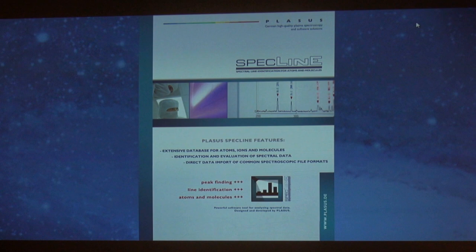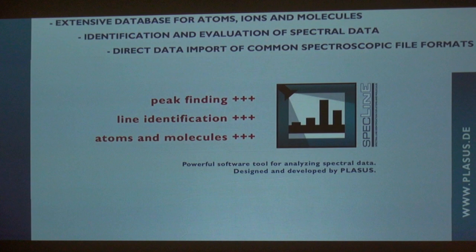Now we get into PLOSIS. We've taken all the pictures — so what? How do we know what elements are there? This is where companies like PLOSIS are used — it is plug and play, it works with the spectrometer and the camera and your XP. They'll send a tech to set it up. They're looking for peak finding, line identification, atoms and molecules.